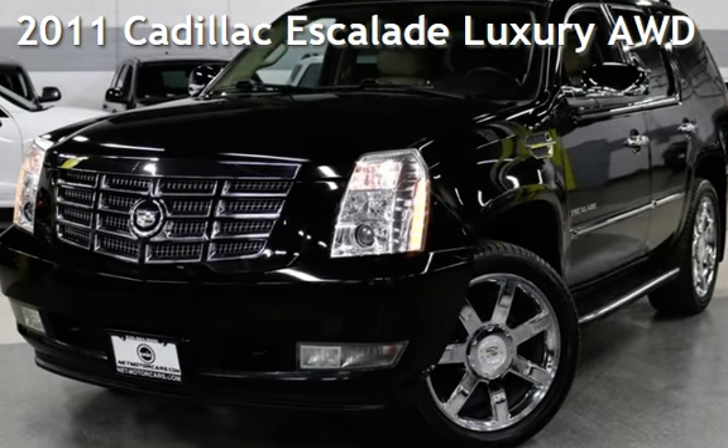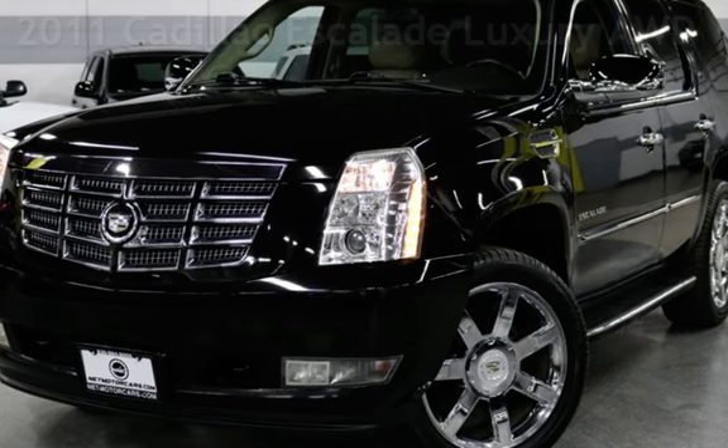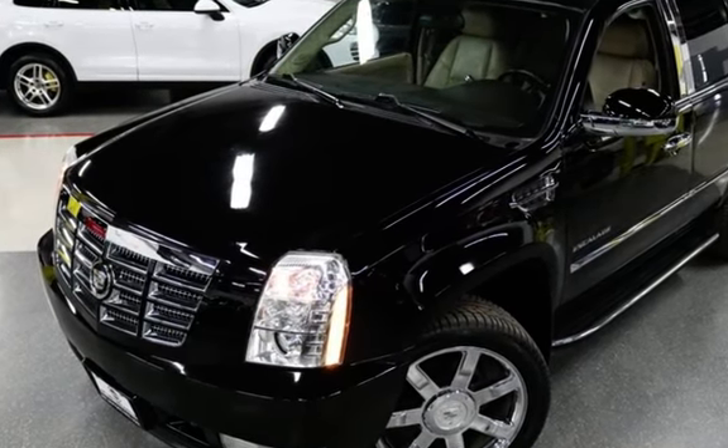Presenting a pre-owned 2011 Cadillac Escalade Luxury All-Wheel Drive. This four-door SUV has an eight-cylinder, 6.2-liter V8 engine, with all-wheel drive and an automatic transmission.